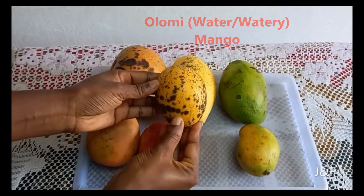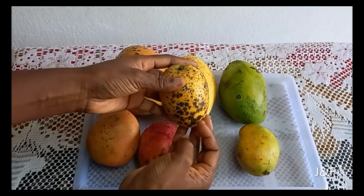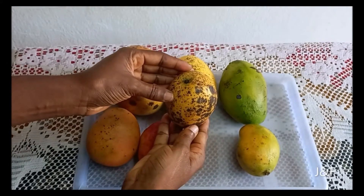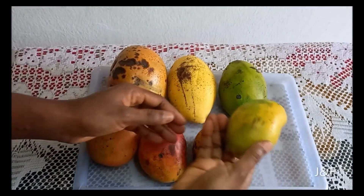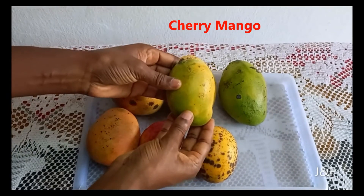Next up is the Olomi mango. Even from the name — 'olomi' meaning it has a lot of water — it is a watery mango. It is soft, sweet, and sticky, and the skin turns bright yellow with black dots when it is ripe. It is better to eat it as is than to juice it.